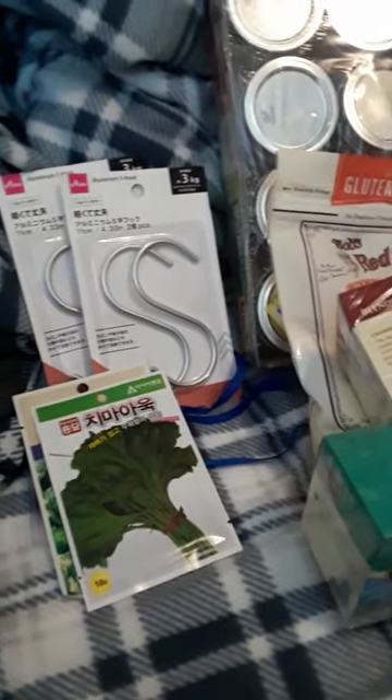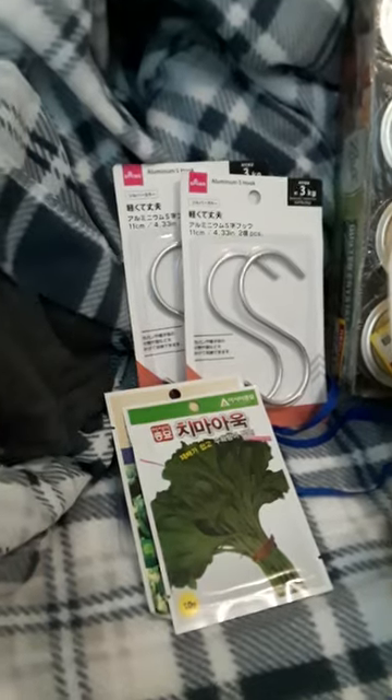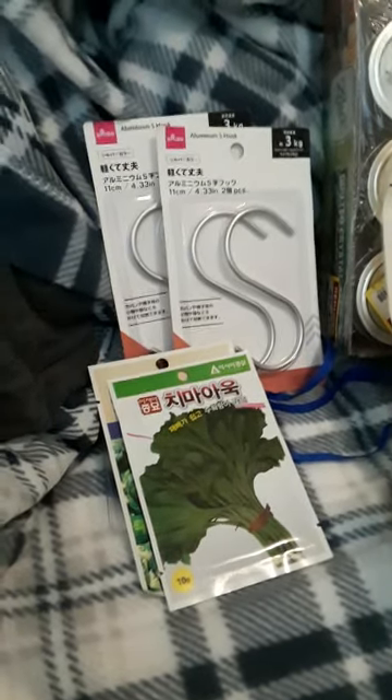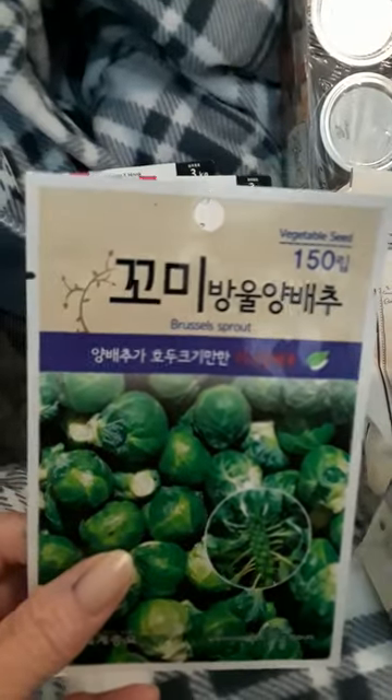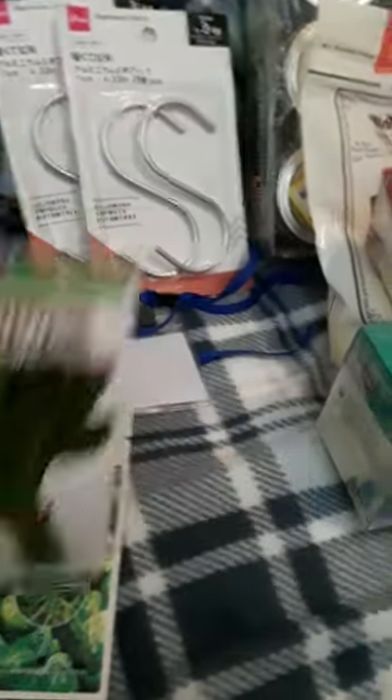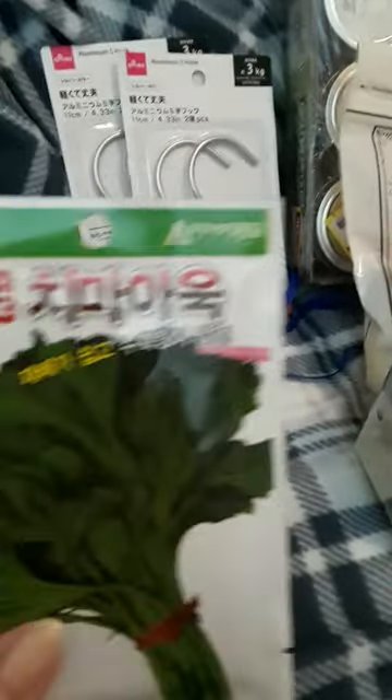I'm going to try and do this sort of in order. I didn't get any really great deals at H Mart, but whenever I see seed packets — I believe that one might be in Korean, and I believe that one might be in Korean — if I see them, I grab them.